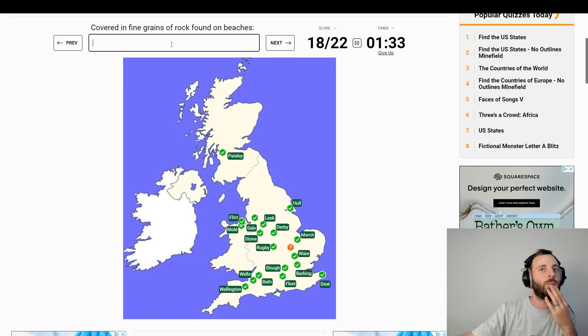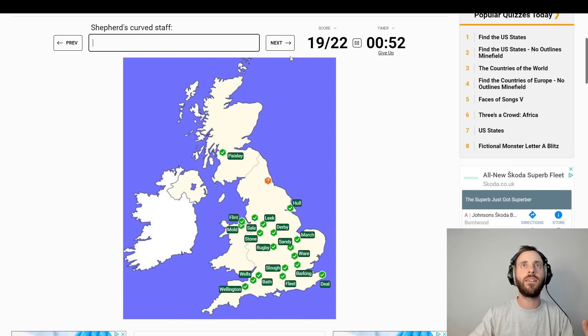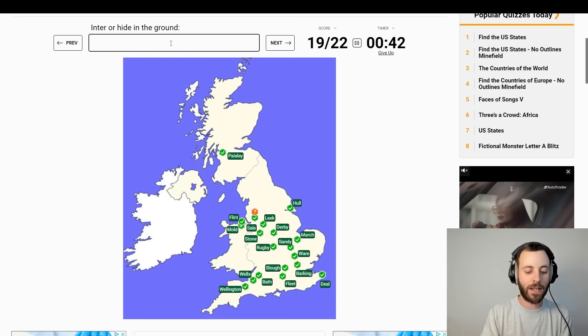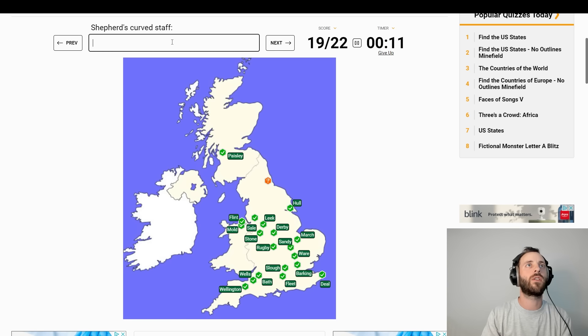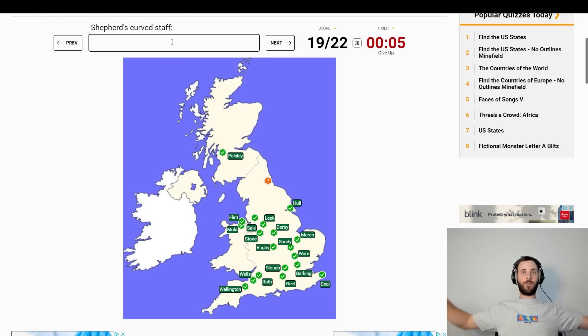Covered in fine grains of rock found on beaches — got Northampton, Peterborough. Do they mean sand? I think they mean sand. Sandy? Sandy! That makes sense. Enter or hide in the ground — Burrow, hide in the ground, dig... Diglet? Light shallow farm tool — Hook? What's it called? I'm not going to get it. I'm done.